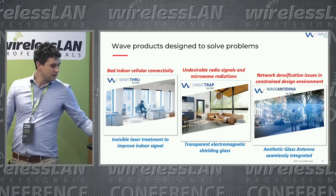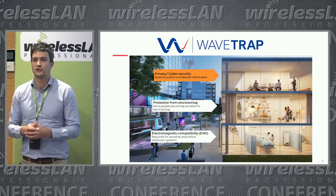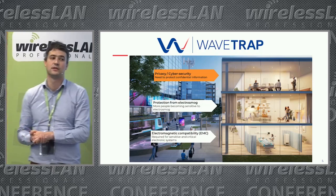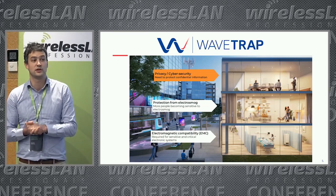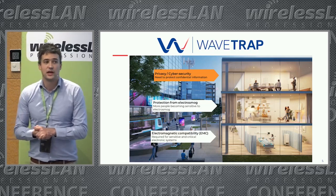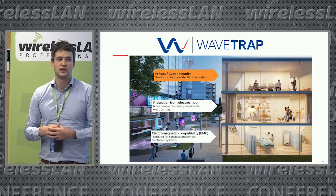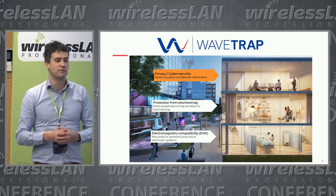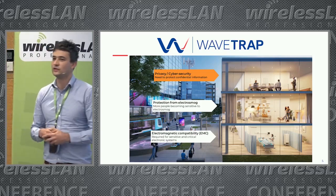The use cases for Wave Trap: first, electronic disturbances and interferences with electromagnetic systems, especially in healthcare, where you want to block waves from outside. Second, people are increasingly concerned about electromagnetic smog — the first building deployed with Wave Trap is a luxury apartment in Monaco. Third, cybersecurity: Wave Trap provides an additional physical layer in the building to strengthen cyber security, meeting legislation coming in October 2024.